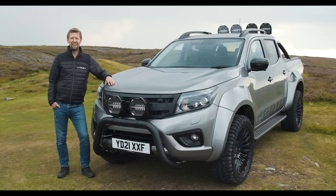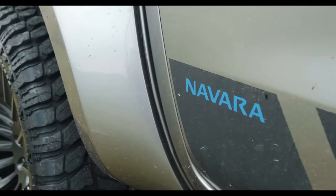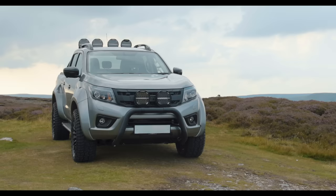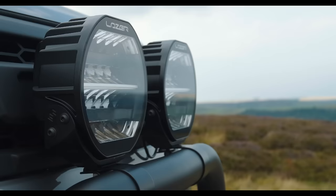Hi, I'm Nick from Laser Lamps and welcome to the stunning, if slightly wet, Yorkshire Dales. We've driven up north to introduce you to our new range of round lamps, the Sentinel range, coming from August 2021.